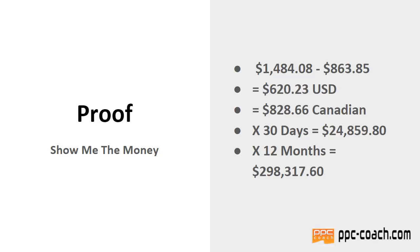If you convert that to Canadian — which I am — so I get a little bonus on everything: it's $828.66. If you extrapolate that out over 30 days, that would be $24,859.80 in profit, or just shy of $300,000 per year in profit. So if you need proof, there you go — this is January 13th, 2019.